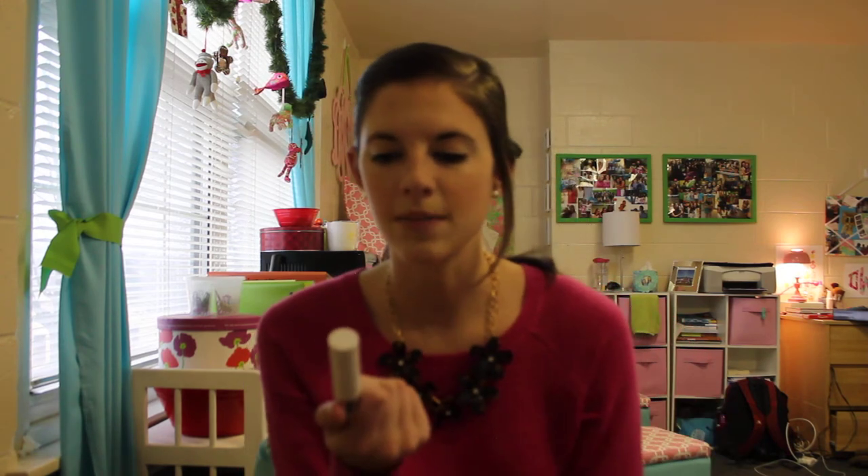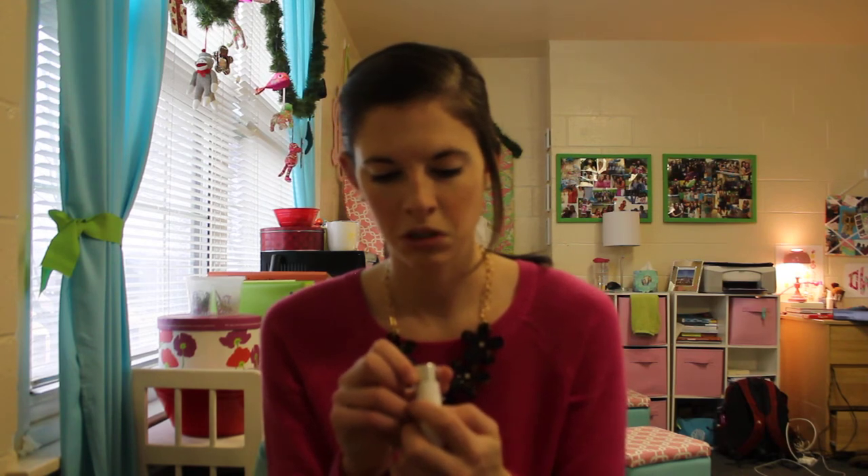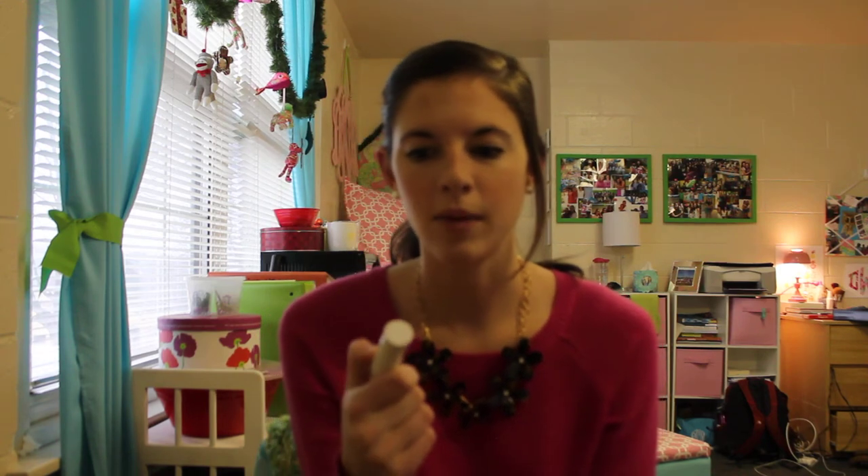Two other makeup favorites: this one I got in my Ipsy bag — it's M by Michelle Phan, and it is a lipstick. I'm not usually a lipstick person; I prefer lip crayons, but this one is gorgeous. It's just such a nice 'your lips but better' color, and it is in the color Miss Money Bag. I think they're probably going to be putting a lot of M by Michelle Phan stuff in Ipsy bags because she's somehow interconnected with those.